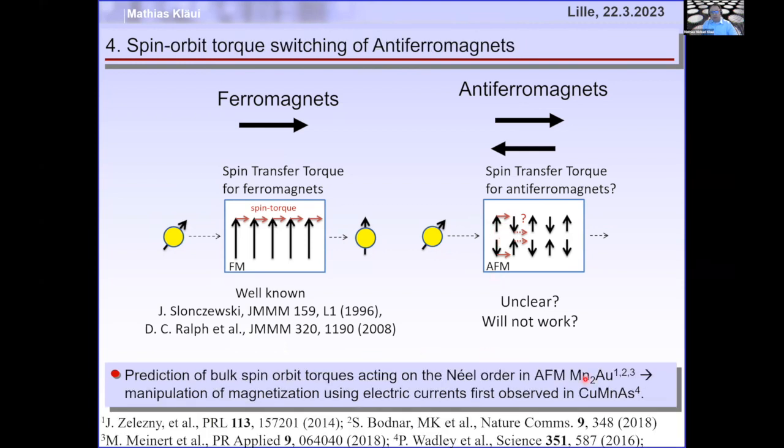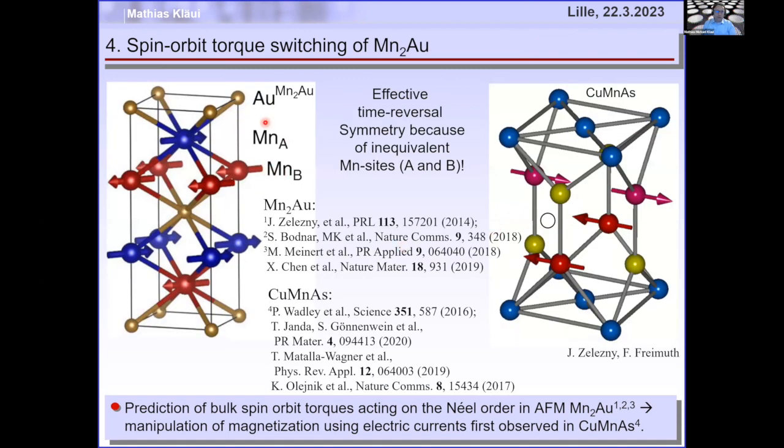However, there was a prediction that in some materials the torque on the two sublattices can be in the same direction, so they rotate coherently. Materials such as manganese-gold or copper-manganese-arsenide have two inequivalent sublattices. The manganese A sublattice looks up and sees gold, down and sees four manganese B spins. The manganese B sublattice looks down and sees gold, up and sees four manganese A atoms. These two spins have different local surroundings, so the torque can cause them to rotate coherently together.